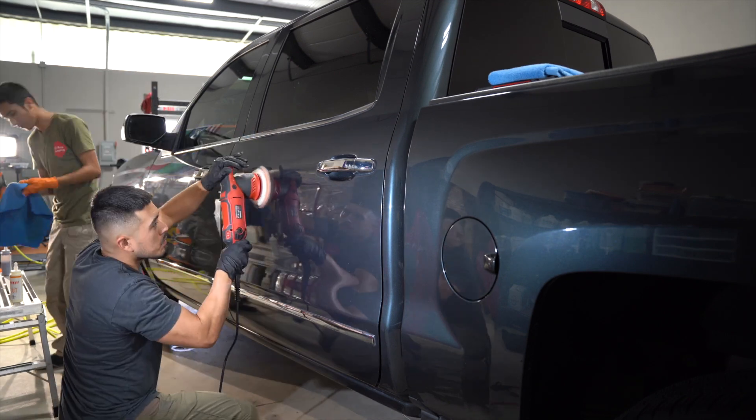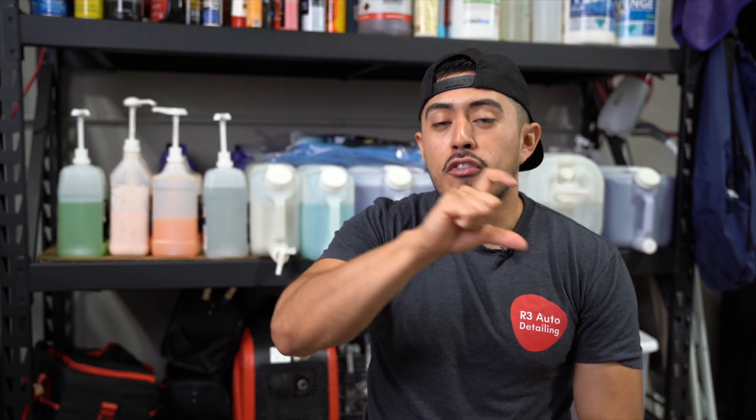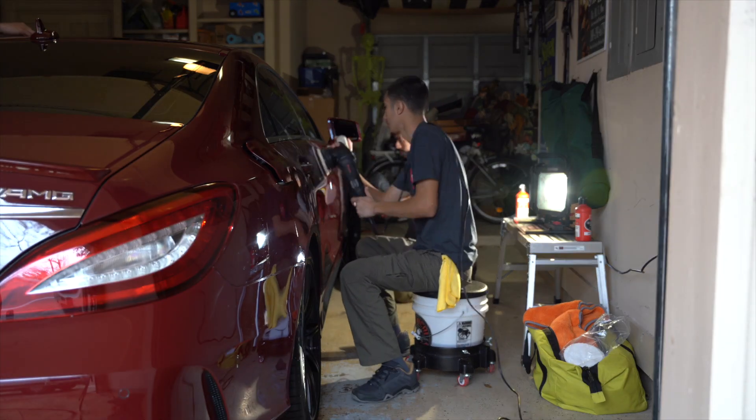If you're looking for the best shine and that wow impact, paint correction is the way to go — specifically a two-step correction. A two-step correction is when we first do a cutting phase to remove about 80% of the swirls and scratches, and then refine that with a polishing phase. Once you polish out that first step, that's when you reveal a high shine and amazing gloss.